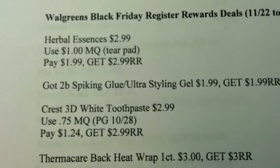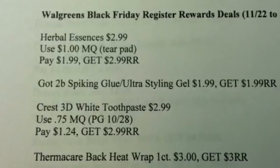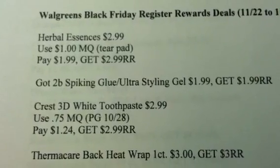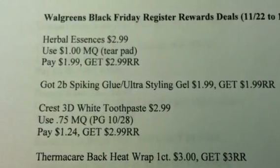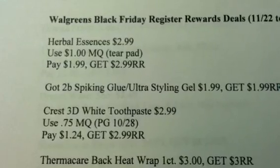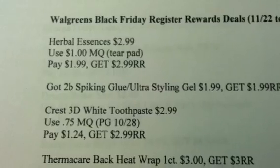Looking at what they have available as far as register rewards and points, it was pretty easy for me to do this video because it's really not a lot as far as the points to roll back and forth — it's really not worth the money you would spend out of pocket.